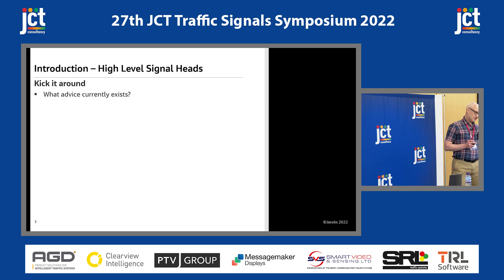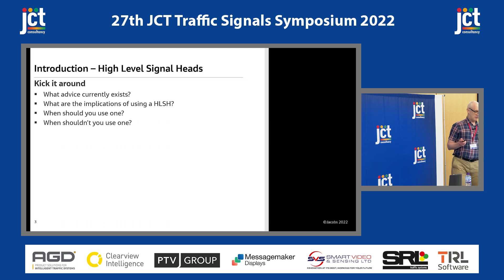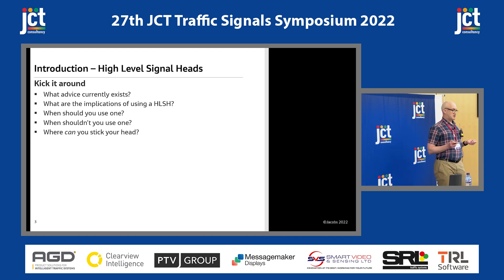So to kick it around, we'll have a look at the advice that currently exists. We'll see what the implications of using a high-level signal head are. We'll see when you should use one — can we pin that down? When you shouldn't use one — can you pin that down? And where can you stick your head?